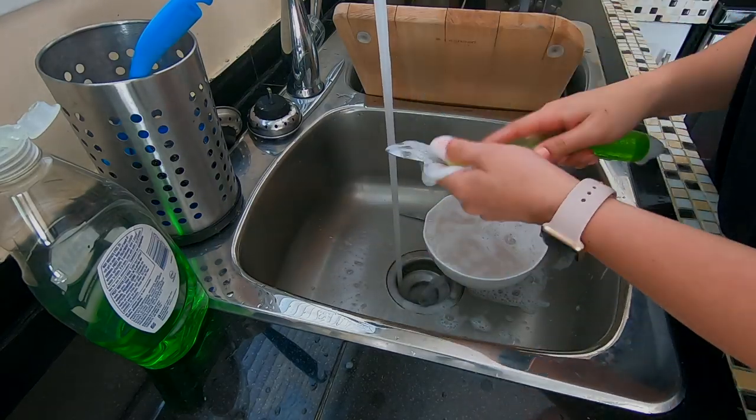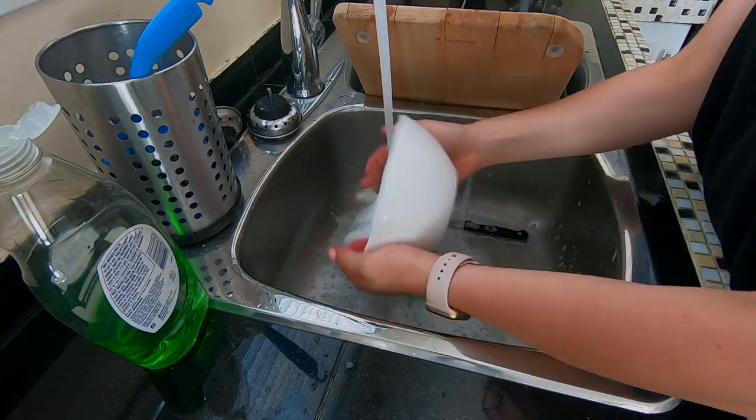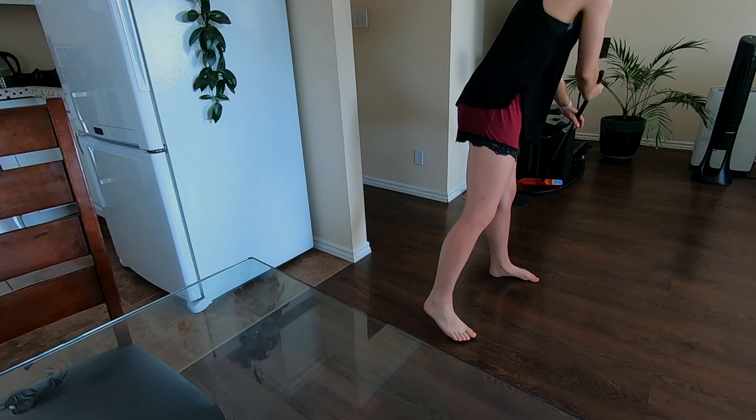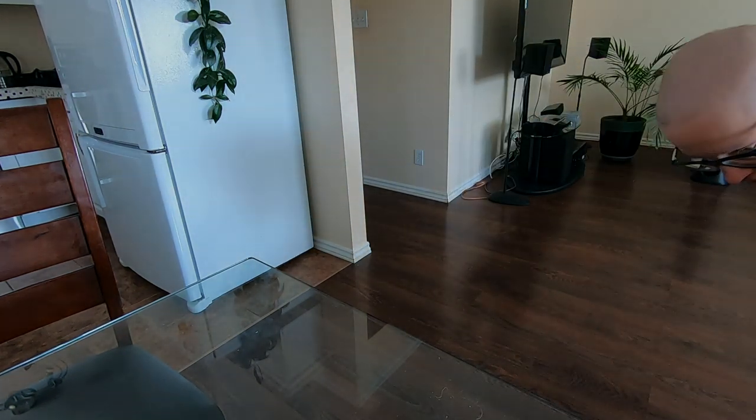After breakfast and coffee I really like to do a quick cleanup around the house. I hate mess — it irks my nerves if the floor is dirty or if there are dishes and the counters aren't clean. So first thing in the morning I just like to get it out of the way with a really quick cleanup. That way when I'm out and about or walking around the house, the house is clean and I feel great.